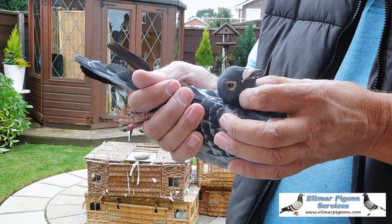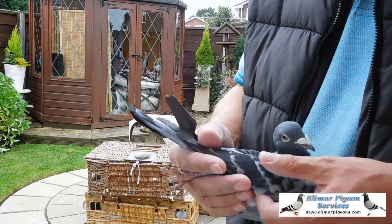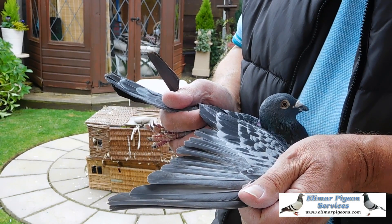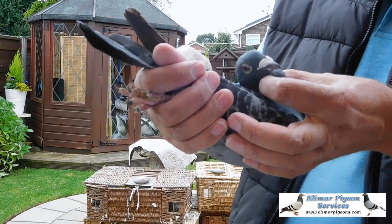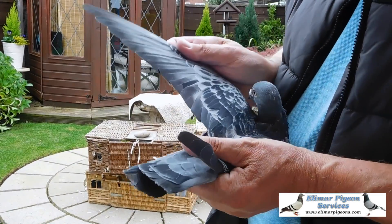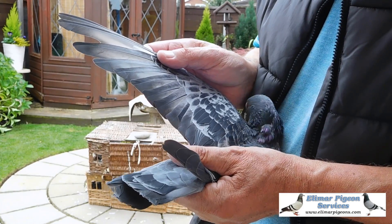Anyway, it's a Checker cock. Some of these eyes you can't make your mind up on, but I would expect it's a good breeding eye for the stock loft. It's a very fast pigeon, like a lot of the Leo Herrimans pigeons. It's got a very fast wing on it. It's got one white flight coming through there, as you can see.